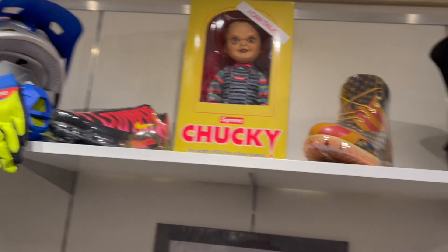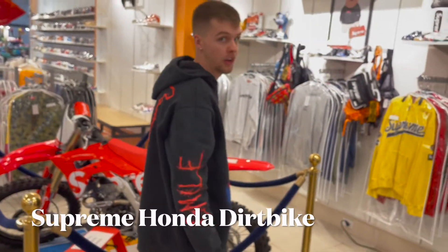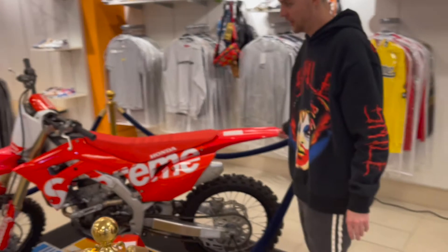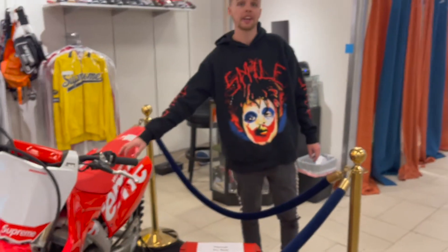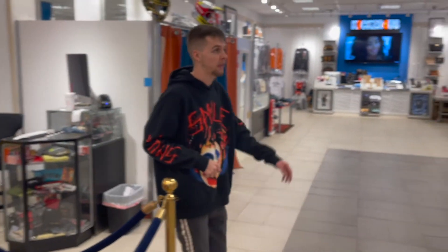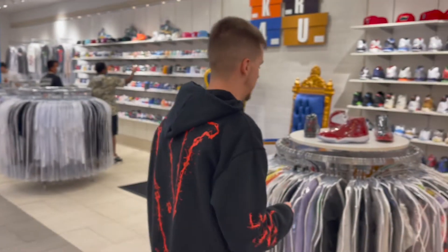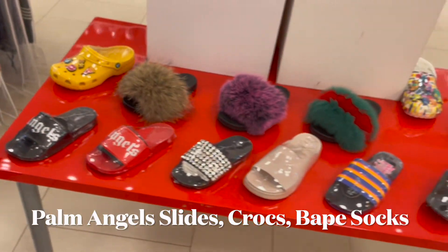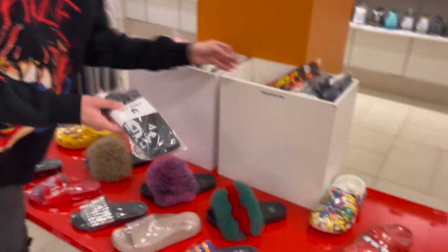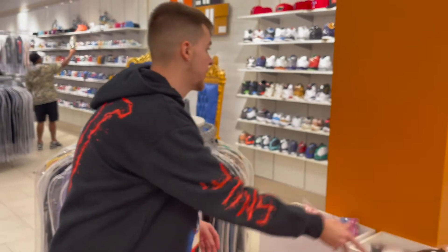The craziest thing they have here — you don't really see this much — is the Supreme Honda dirt bike. That's how you know Kicks R Us is really doing it. If you're looking for something big like this, Kicks R Us is the place to be. They also got slides for the girls, Palm Angels, date socks — if you need a full fit or just something clean, Kicks R Us is the place.